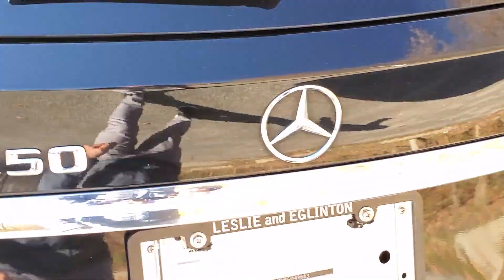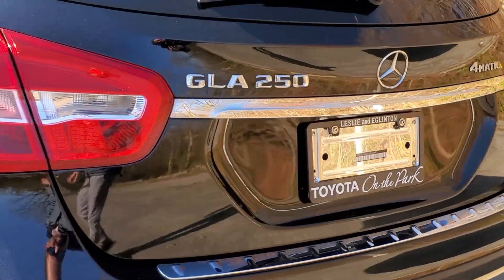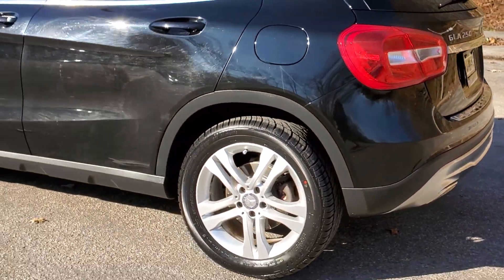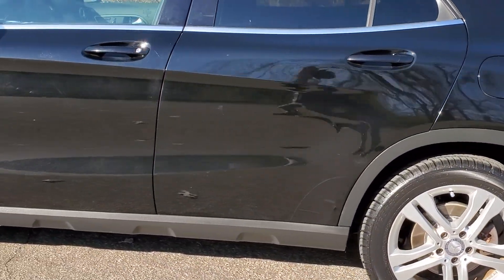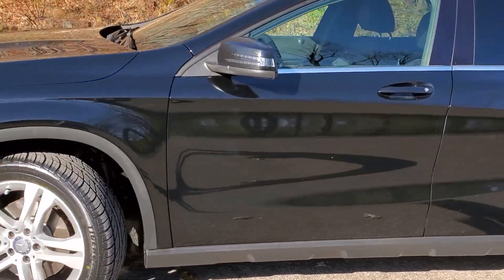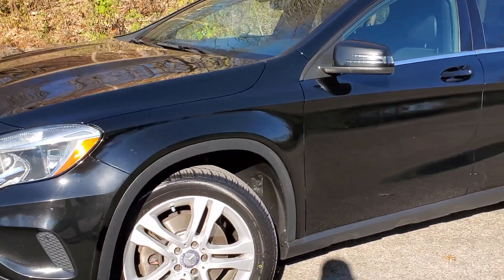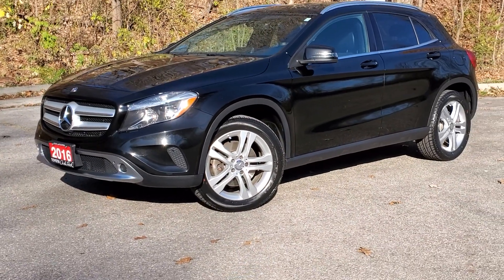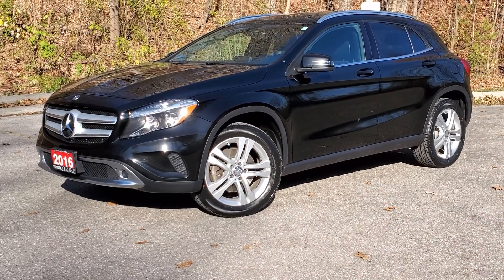And there you have it — the 2016 Mercedes-Benz GLA 250 4MATIC, all-wheel drive, integrated turn signals in the side-view mirrors, amazing all-wheel drive. Thank you, and see you soon.